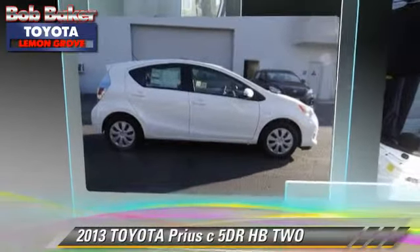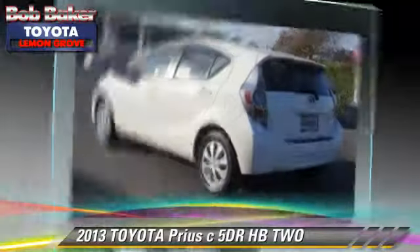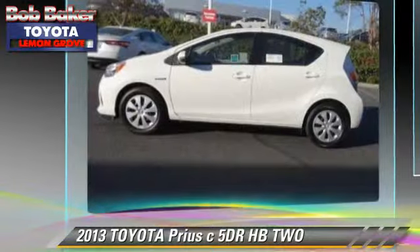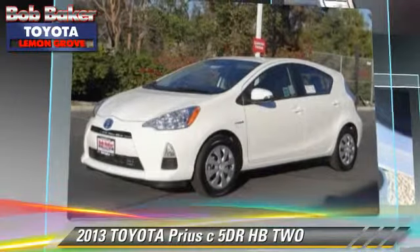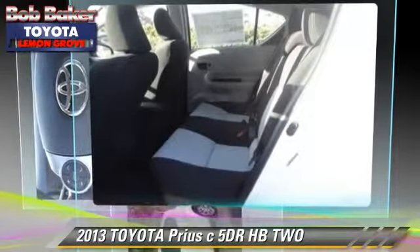The 2013 Toyota Prius. With an automatic transmission, this vehicle is well-equipped. This Toyota features powered door locks, power windows, and air conditioning. Safety features include side airbags,